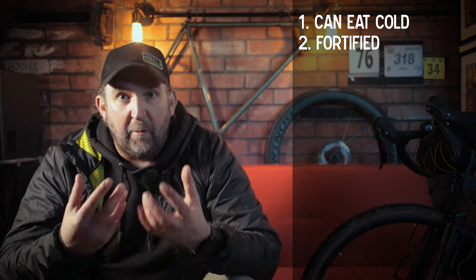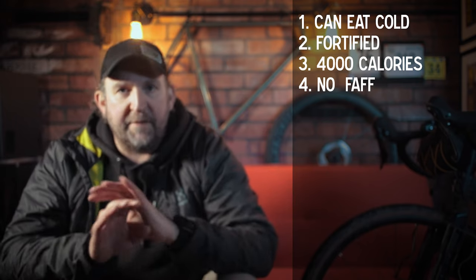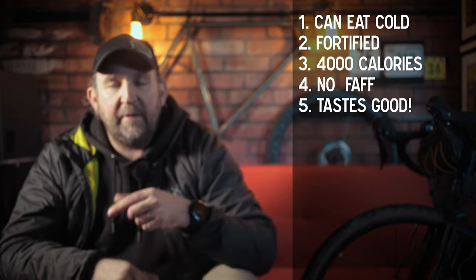Pro number three: alongside being fortified with recovery nutrients, these packs are also packed full of calories — each one contains 4,000 calories, which should see you over most summits on your bike. Pro number four: this is a no-faff meal. It's super easy to cook — put it in boiling water, take it out, eat it.